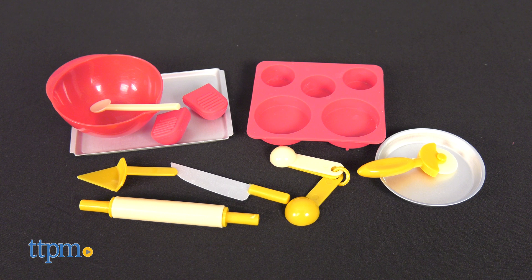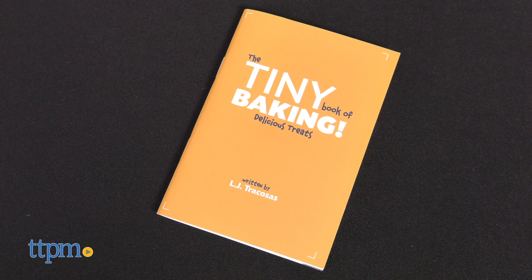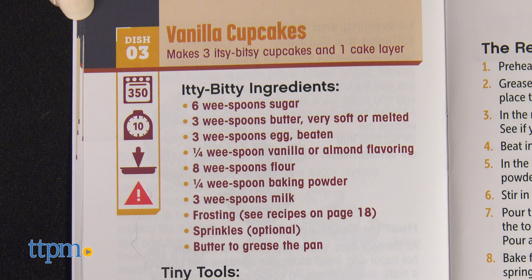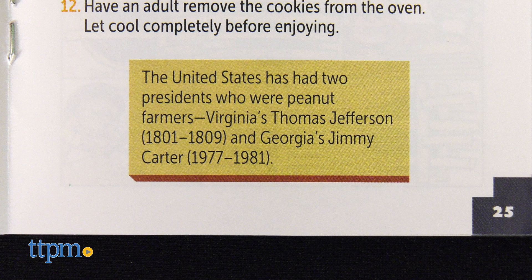Tiny Baking comes with 17 pieces that can really be used to make 20 different recipes. The 48-page instruction booklet includes recipes for everything from a mini frittata to tiny cupcakes. There are fun facts sprinkled throughout that explain to kids how science is working on the recipe or provide additional educational information.